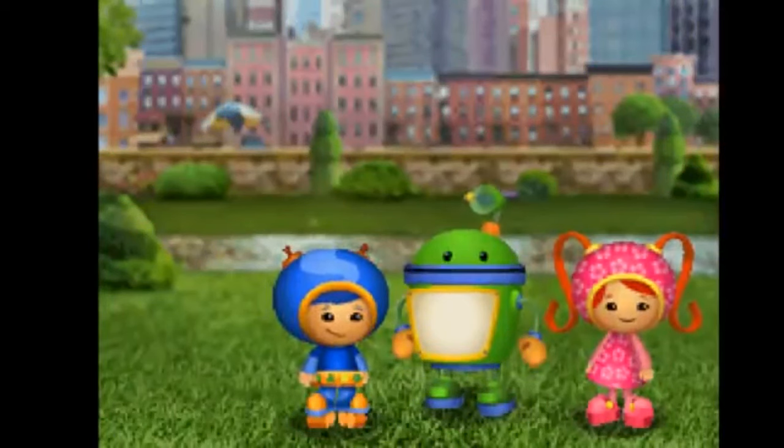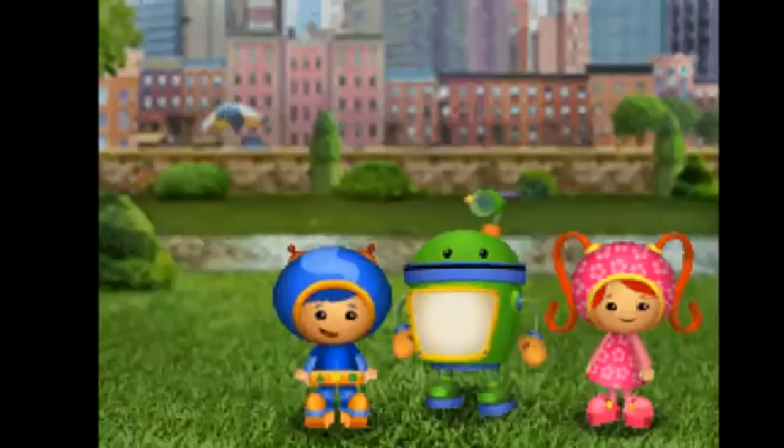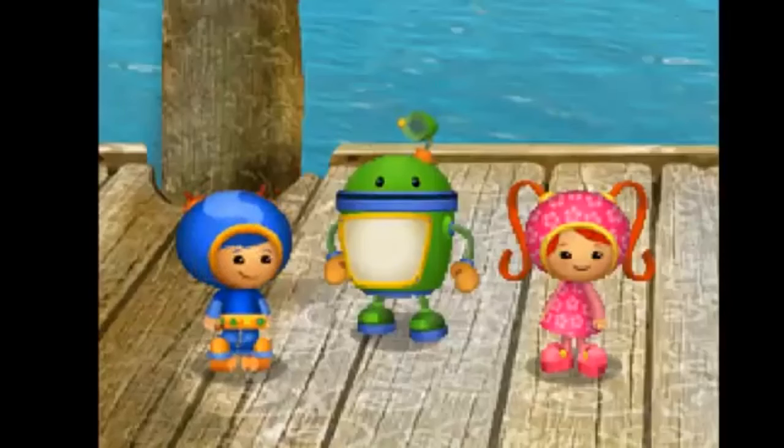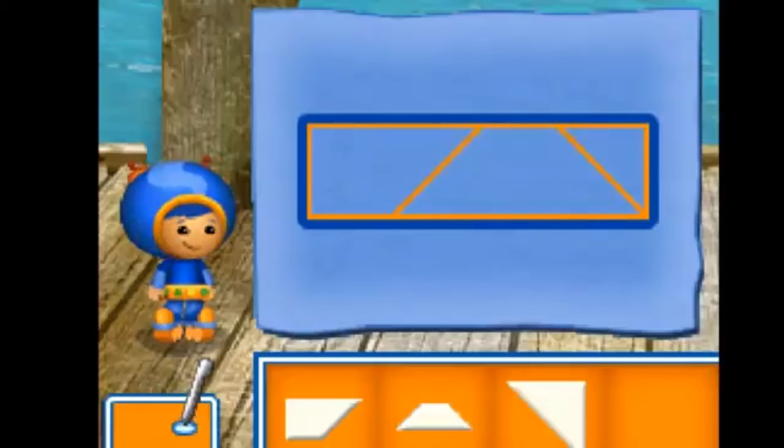According to my robot computer, the orange steering wheel is in the aquarium, and the green blast-off button is in the playground. Let's go to the aquarium first! Let's call Umikar! Calling Umikar, come and get us! The aquarium is closed, but we can get inside through an underwater entrance! I have a great idea — I can use my super shapes to build something that can take us underwater. Let's build a submarine! Drag the pieces to the blueprint to build a part of the submarine!